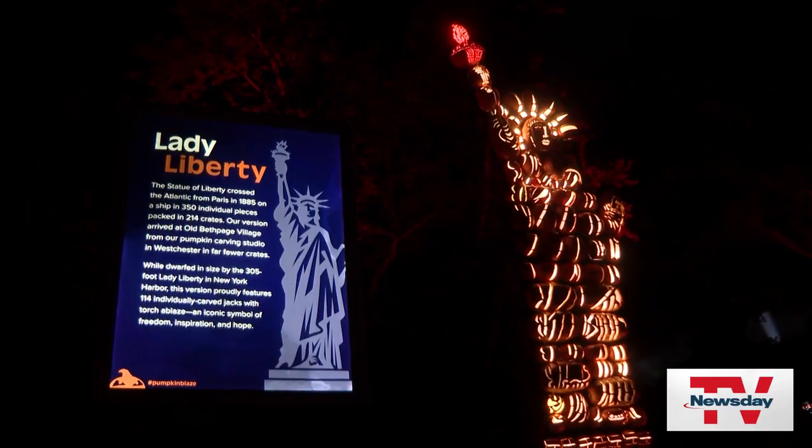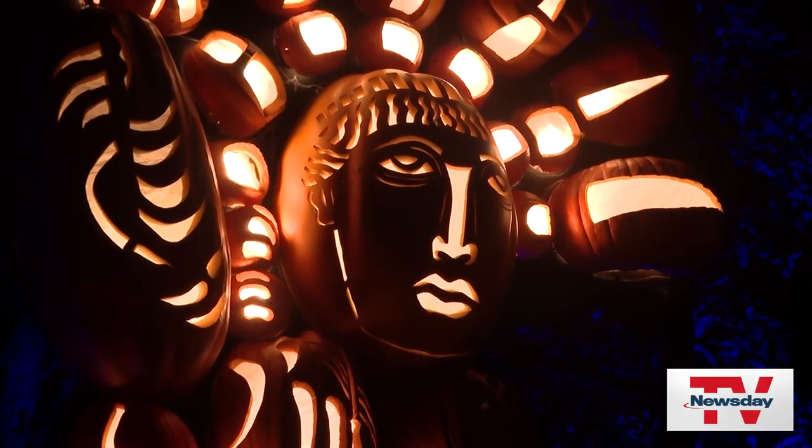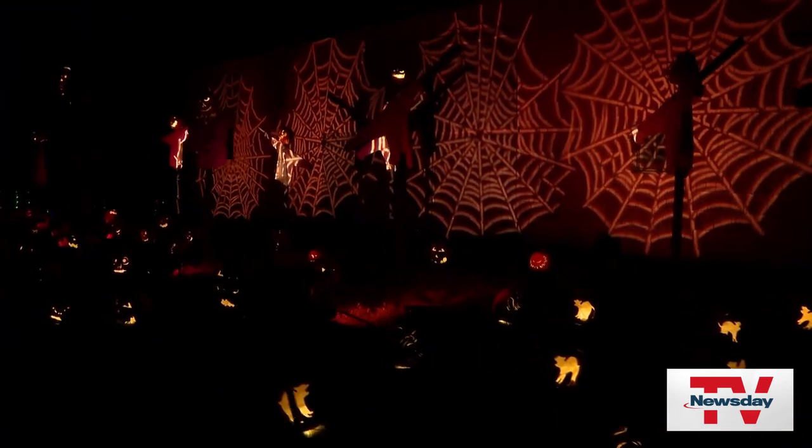We do things that nobody else does with pumpkins. We do these huge constructions where it's not just single Jack-O-Lanterns. We have a lot of movement, synchronized lights and music. It's a really cool display.